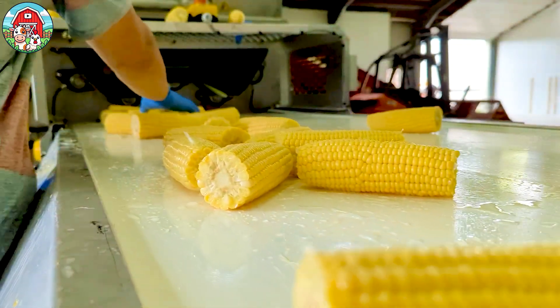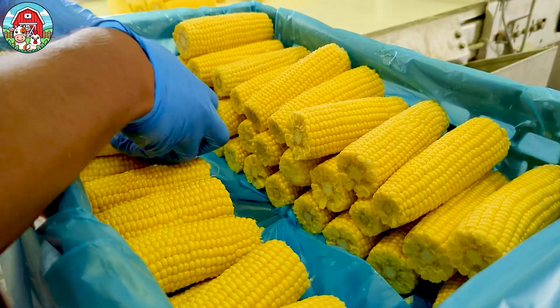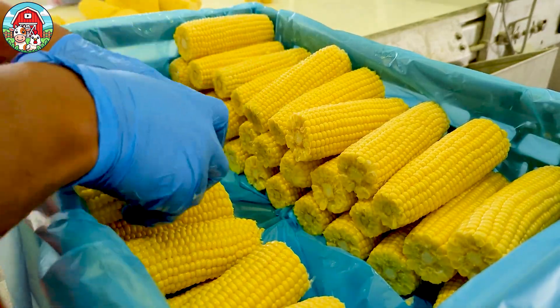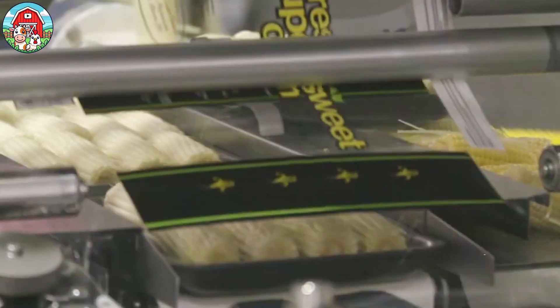Once the husks are fully removed, the corn is washed to remove any remaining debris and prepared for the next phase of processing, whether it be for canning, freezing, or fresh packaging.